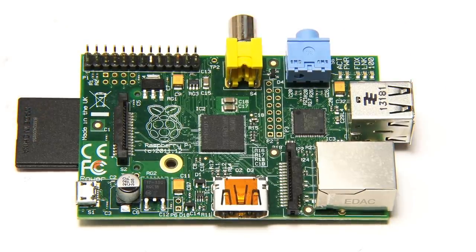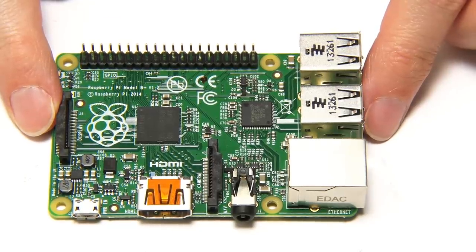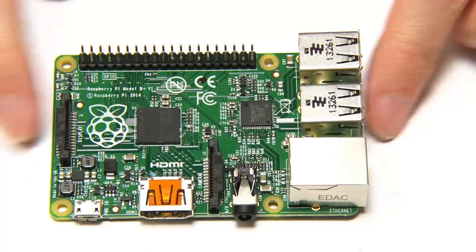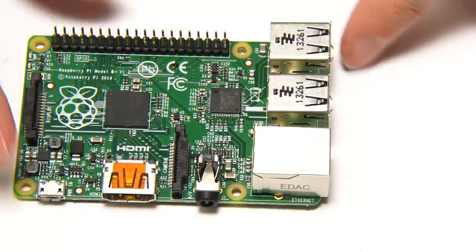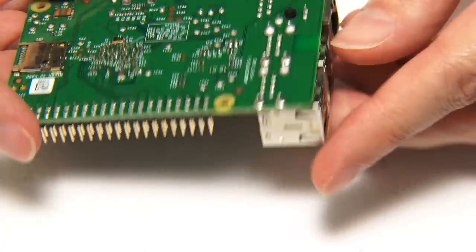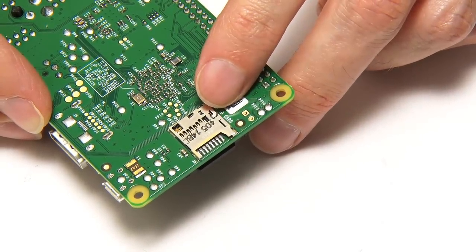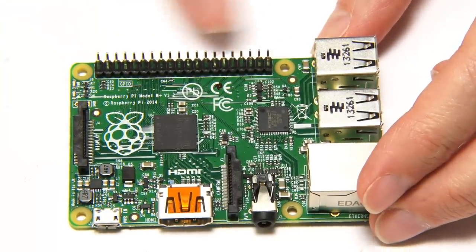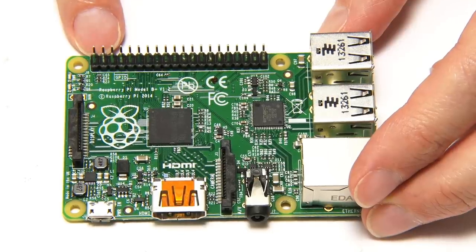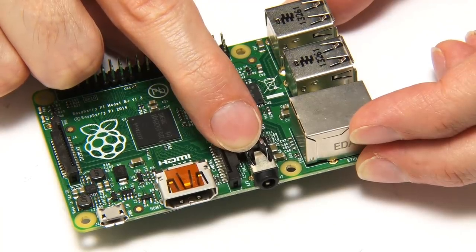Things evolved very rapidly after that, and in 2014 we got the Raspberry Pi 1 Model B Plus. This added a couple more USB ports, though it didn't change the CPU and RAM. The onboard storage shifted to a micro SD card — that seems so obvious now but it didn't happen on the first Pis. They also added more GPIO pins, moving from 26 pins to the 40-pin header we now take as standard, and composite video was moved into the 3.5mm TRRS jack.